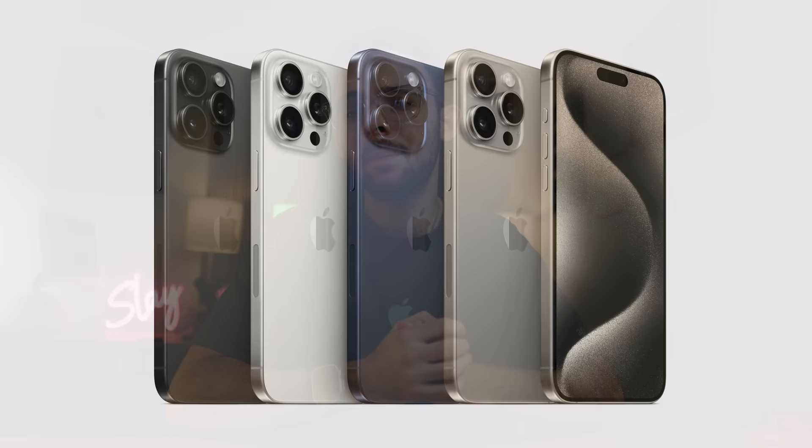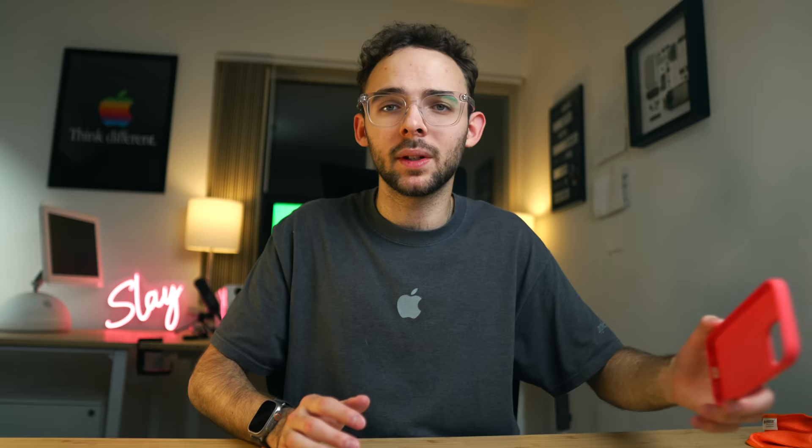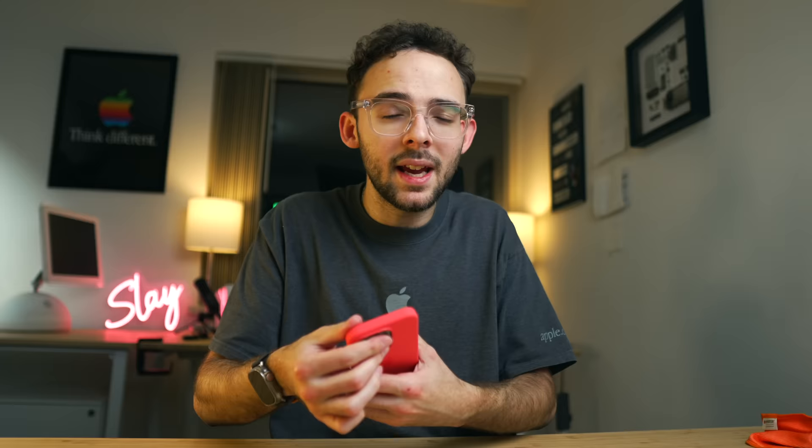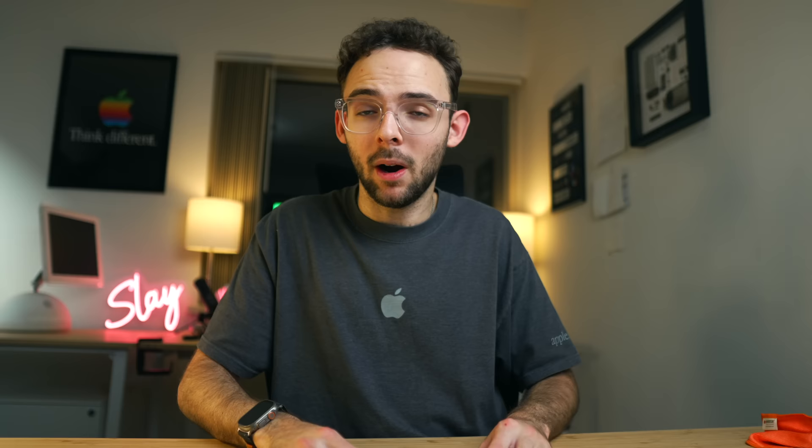Reason number four: the colors this year are just stunning, and a lot of people are like, 'They're boring. What happened to gold? Why can't we have a red phone?' I don't think that's the goal here. I think they want you to have an understated phone that you could plop a case on — for example, my friends over at Apple sent me this pink case. You can put that onto your phone and take it off when you're done, and when you take it off you've got this nice natural titanium color, which is arguably the best color.